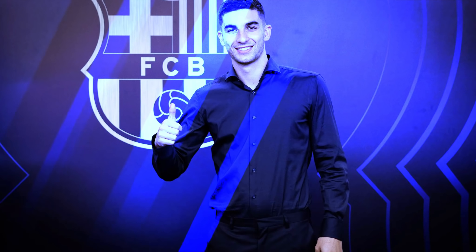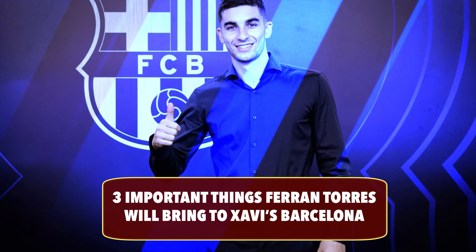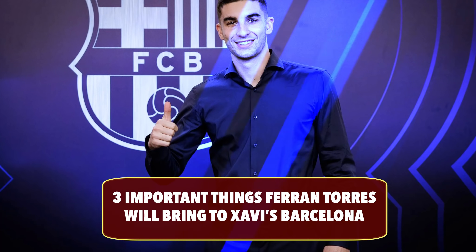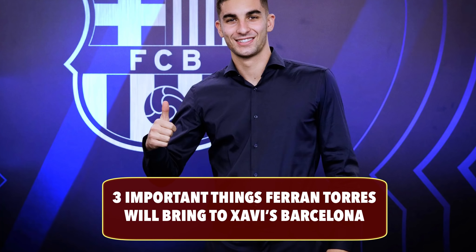Hello everybody and welcome back to the channel. In today's video I want to speak on three very important things that Ferran Torres is going to be bringing to FC Barcelona. These are the reasons why Xavi signed Ferran Torres and why he wanted this player immediately during the January transfer window.